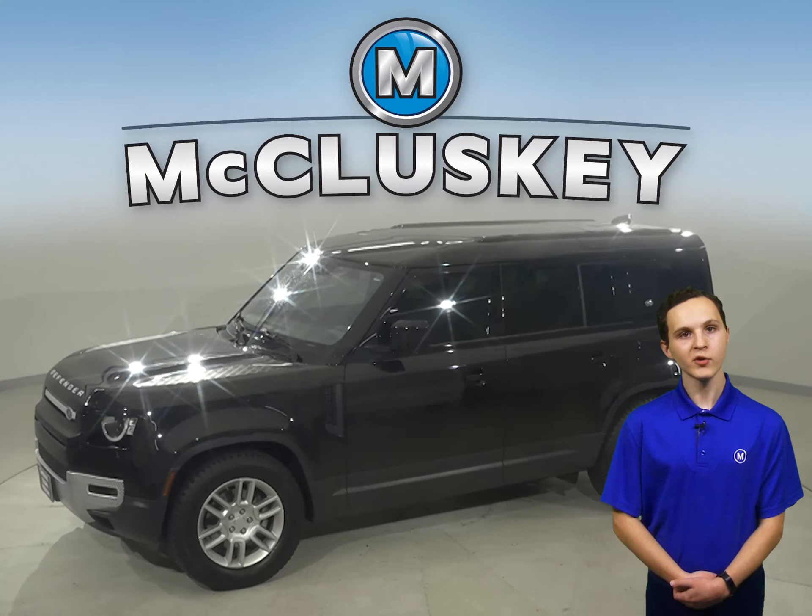This Land Rover has passenger and driver seats. The seats are leather and capable of being heated as well.